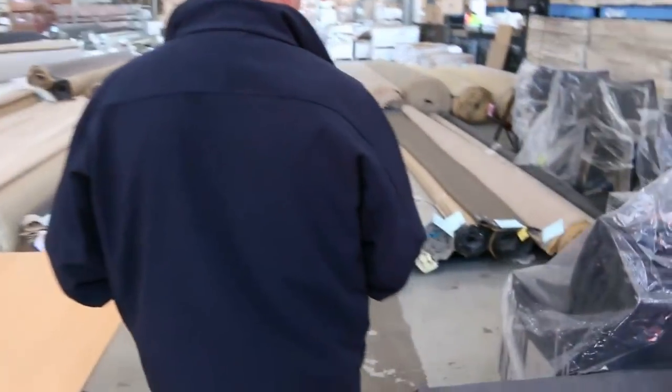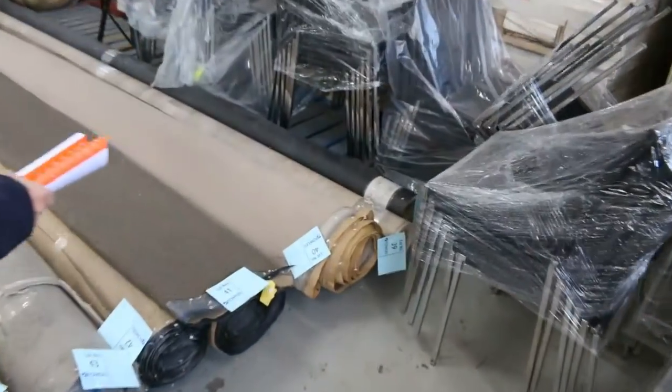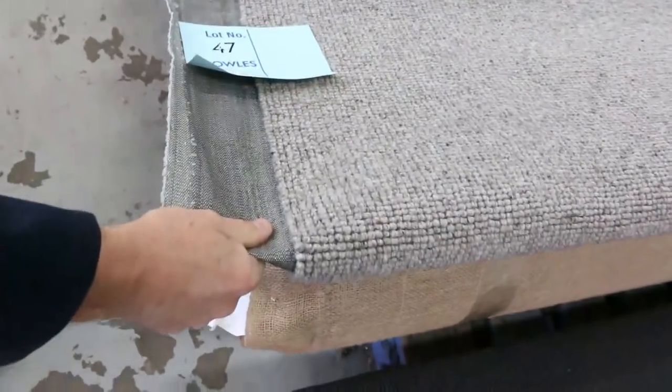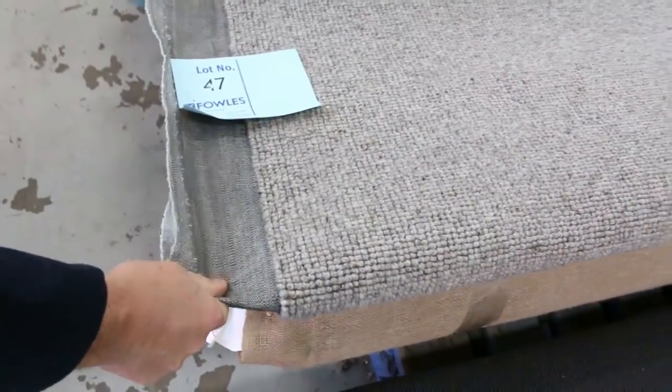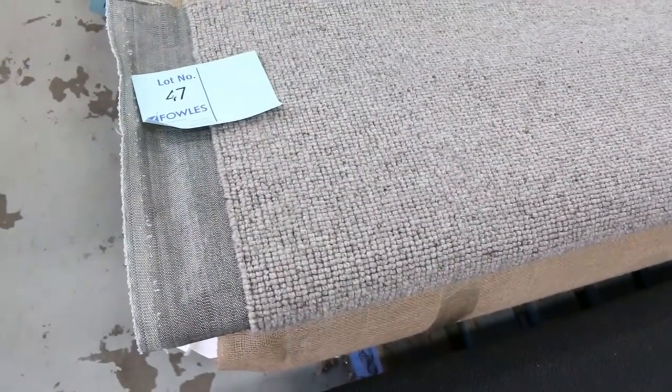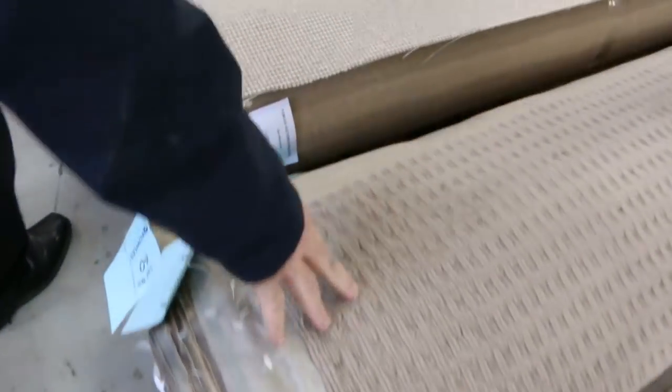Moving across this way, we've got plenty more of them. We've got a couple of rolls of vinyl on the end there, 4 metre wide, some nice dark charcoal colours. Lot number 47 is a nice quality wool here — I've actually got two rolls, lot 47 and 48, wool loop pile. Normally up around about $160 a metre, it'll probably sell for around about $40.